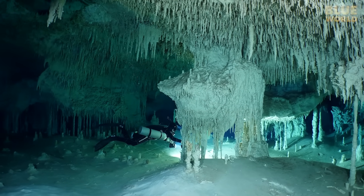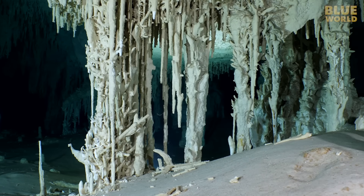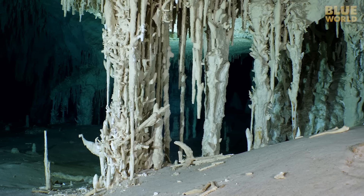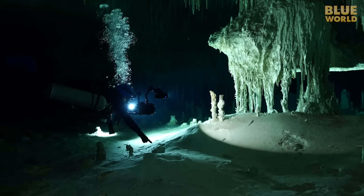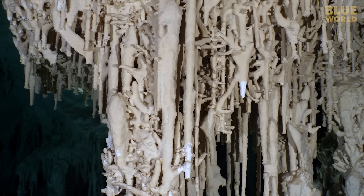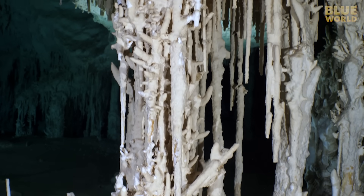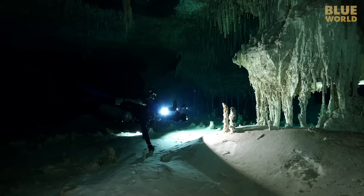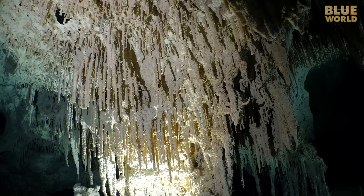Soon we come into an amazing room filled with crazy formations known as helictites. Helictites are thin, whisker-like formations that go sideways off the drip formations. Nobody is quite sure how they form. For a long time, the prevailing theory was that they are formed by wind blowing dripping water sideways. But more recent evidence suggests that surface tension caused by a special kind of bacteria may be the cause. Either way, they grow in a dry cave, not a submerged cave.